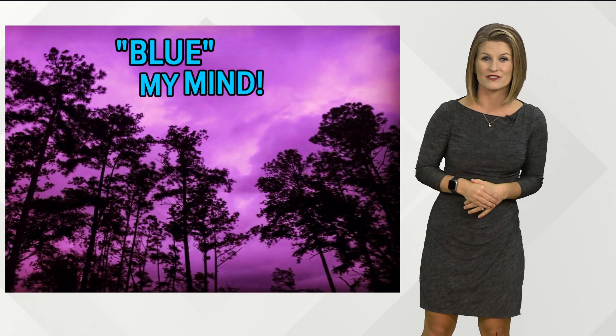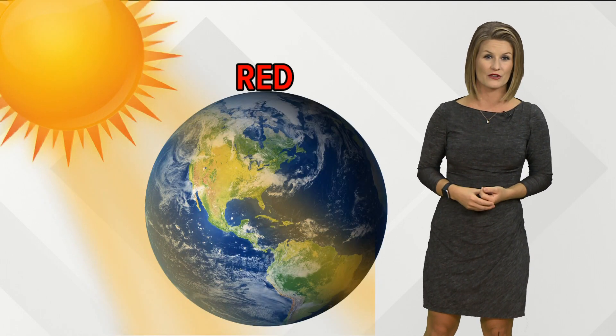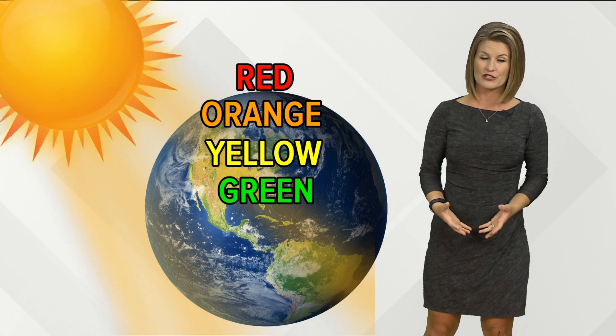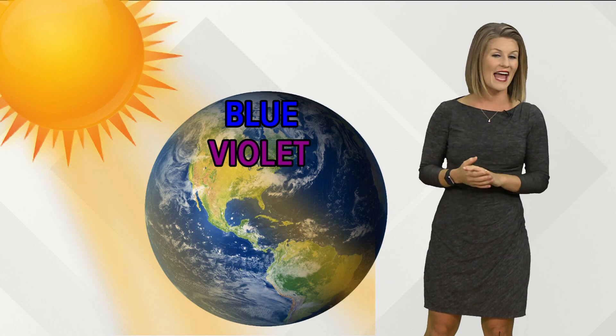The answer to these questions can be found by looking at the trillions of particles floating around in our atmosphere, most of which cannot be seen by the human eye. As sunlight shines down to Earth, most of the colors of the spectrum are able to reach the surface uninterrupted. But the shorter wavelengths — blue and violet — are scattered in every direction.